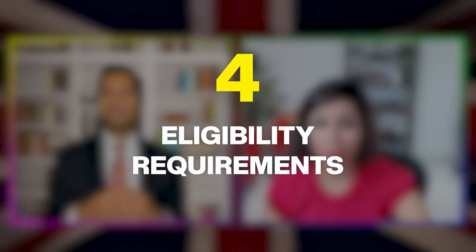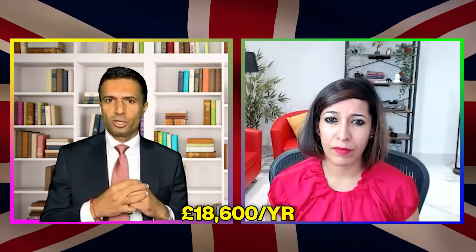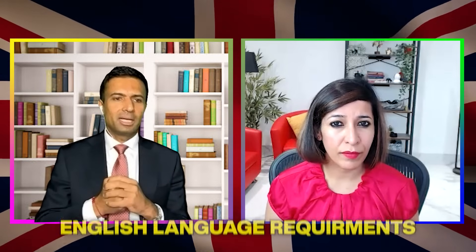Number four is failure to meet the eligibility requirement. For example, a spouse visa requires the £18,600 financial requirement; a skilled worker visa requires an English language requirement; and applicants from countries like India, Pakistan, or Bangladesh applying for a visa of more than six months must have a tuberculosis test done beforehand.